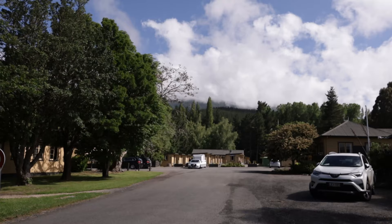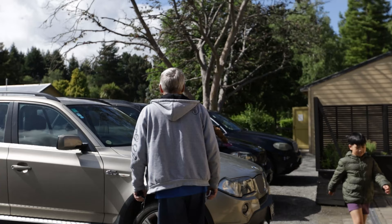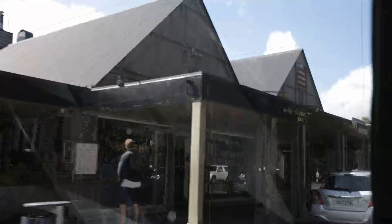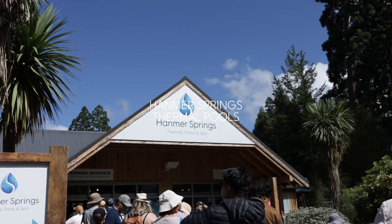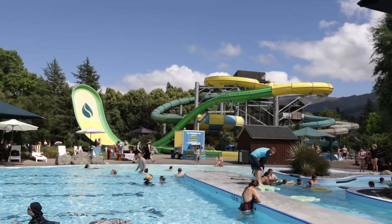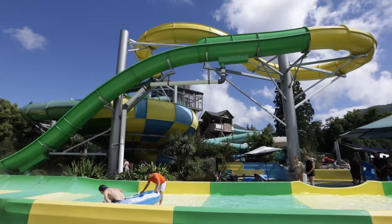The next day, our visit in Hanmer Springs wouldn't be complete if we didn't experience their natural hot springs. The Hanmer Springs Thermal Pools are located at the town center, about 10 minutes away from our accommodation. It's a good place to enjoy and relax with the whole family. There are mineral hot pools to relax and rejuvenate, great for adults; a sports pool if you like to do laps or swim in deep water; a lazy river for parents with kids; and a kiddie pool for ages 6 and below. They also have a huge slide which looks really exciting and fun.